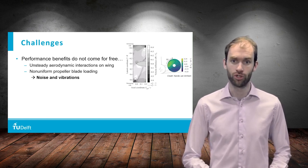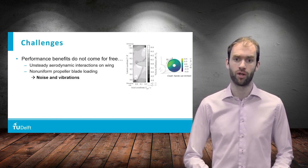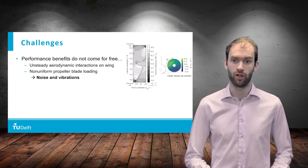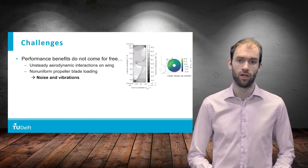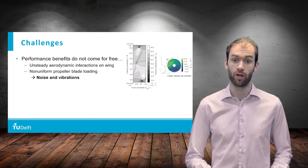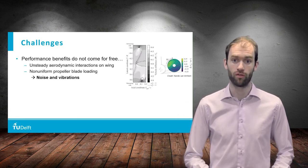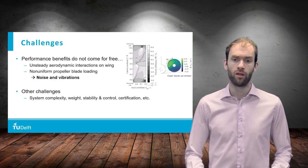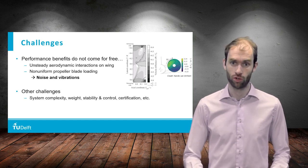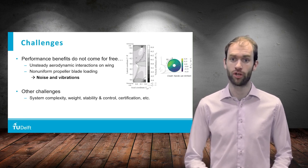The performance benefits that we just discussed do not come without challenges. The propeller slipstream flow field is actually very complex and includes time-dependent features. Therefore, the resulting aerodynamic interactions on the airframe will be unsteady. Moreover, because of the close coupling between the propellers and the airframe, the propeller blades will experience changes in loading during the rotation, which leads to additional noise and vibrations. Besides, there are also challenges at aircraft integration level that require attention, such as complexity of the systems, weight increases, impact on stability and control, and also certification challenges.